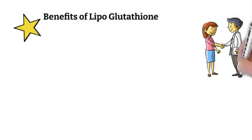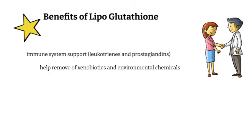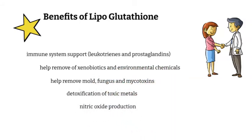Lipoglutathione can help in a variety of ways: immune system support by helping to produce leukotrienes and prostaglandins, help remove xenobiotics and environmental chemicals, help binding of mold, fungus, and mycotoxins, help with the detoxification of toxic metals, and help with nitric oxide production.